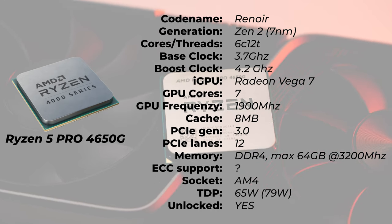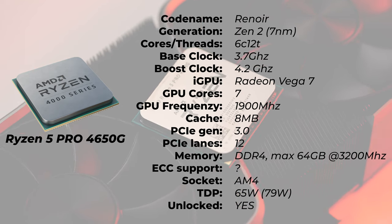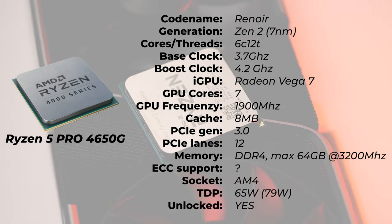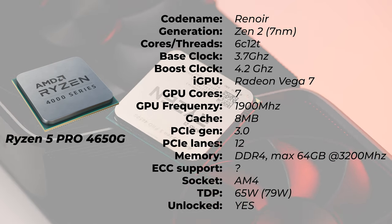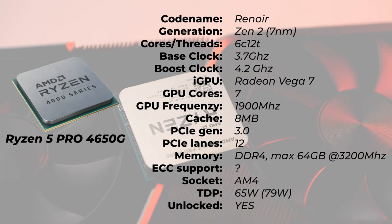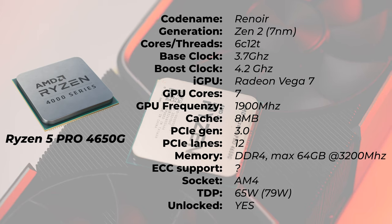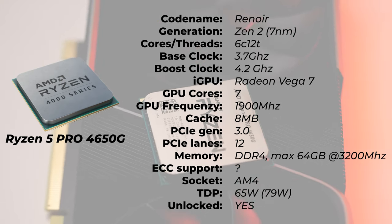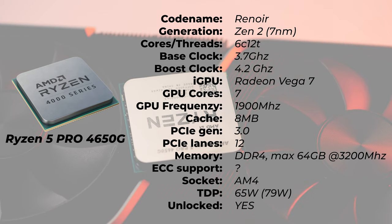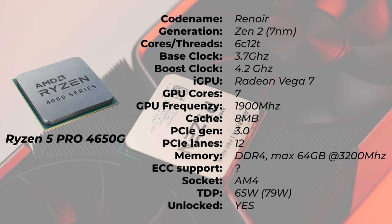So the specs: 6 cores, 12 threads. We have a 3.7GHz base speed and a 4.2GHz boost clock. The integrated graphics built into this processor is called Radeon Vega 7, with 7 GPU cores running at 1900MHz. The cache of this processor is 8MB only, which is very, very low. We have PCIe generation 3.0 and only 12 PCIe lanes. Memory type is DDR4. Maximum RAM you can install is 64GB, and the maximum supported RAM by the manufacturer is 3200MHz. But that doesn't mean higher frequency RAM doesn't work — I tested with 3600MHz and it was completely fine. The TDP is 65W, and on my testing I can see up to 79W being pulled from the processor.